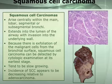Squamous cell carcinoma arises centrally within the main lobar, segmental, or subsegmental bronchi and extends into the lumen of the airway with invasion into the underlying wall. Because they exfoliate malignant cells from the bronchial surface, squamous cell carcinoma can be detected by cytologic examination of the sputum at an early stage. It is usually slow growing.